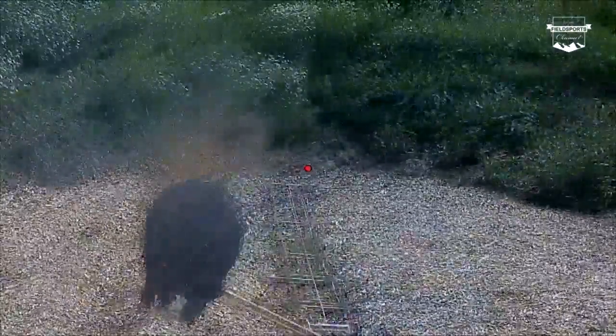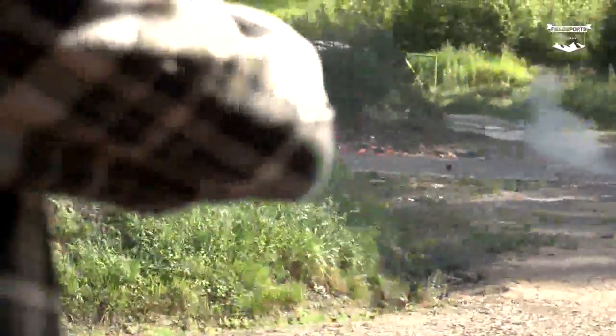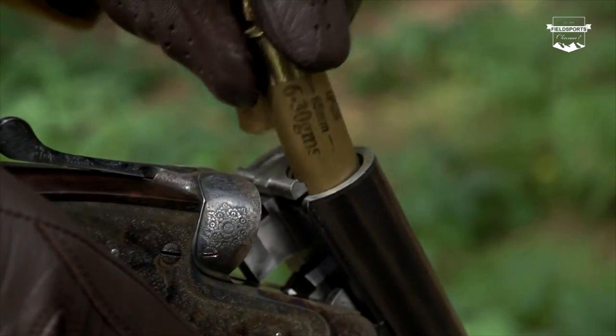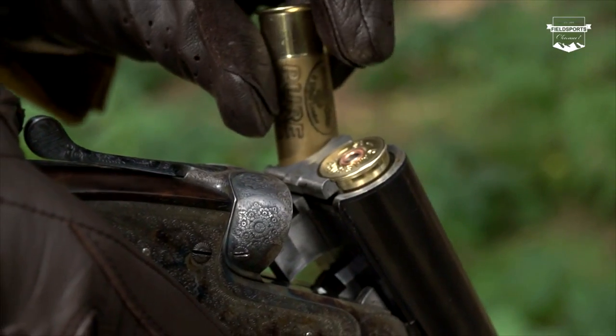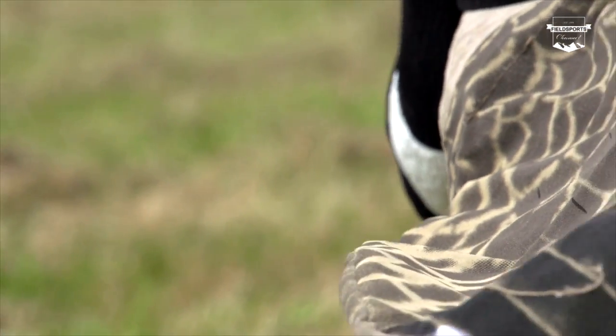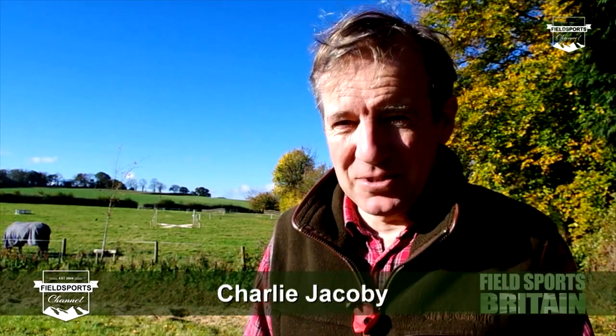Where to shoot boar and with what. Tim's on charging boar, running boar and high seat boar. We have more Shoot Curious etiquette with Mr King. You don't give the impression that you're a meanie. Plus the wildfowlers talk dirty barrels and there's the chance to win some UK Shoot Warehouse decoys. Welcome to Fieldsports Britain.